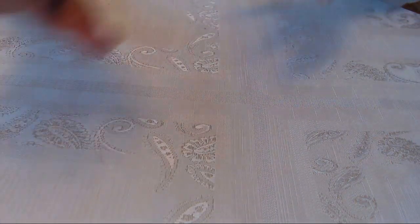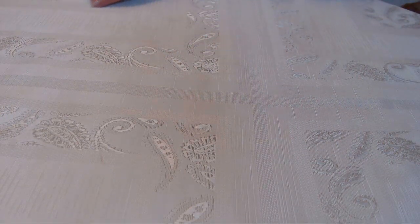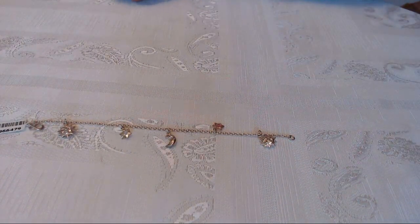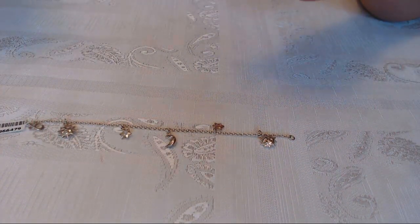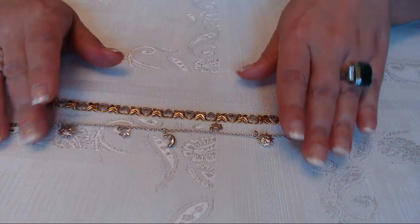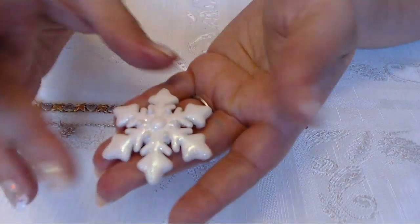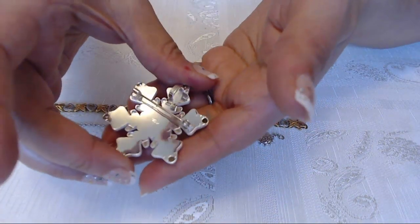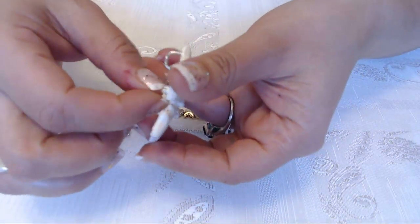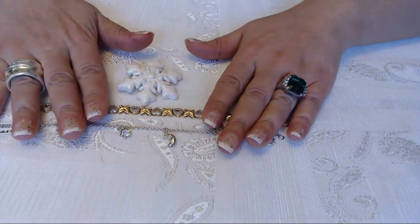So we're going to start with the solds. This first one — the same buyer got three different items. One of them is a stars and moons sterling silver bracelet, which sold for $15. Then we have a hearts piece that sold for $25. And this one here is by a company called Best — it's a really older piece although it looks brand new. It's a brooch that doubles as a pendant, and this one was $10. So all of them together totaled $40.